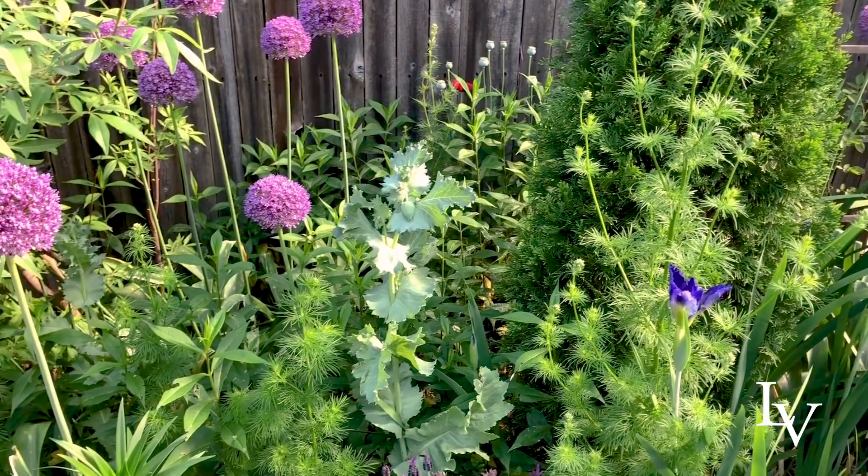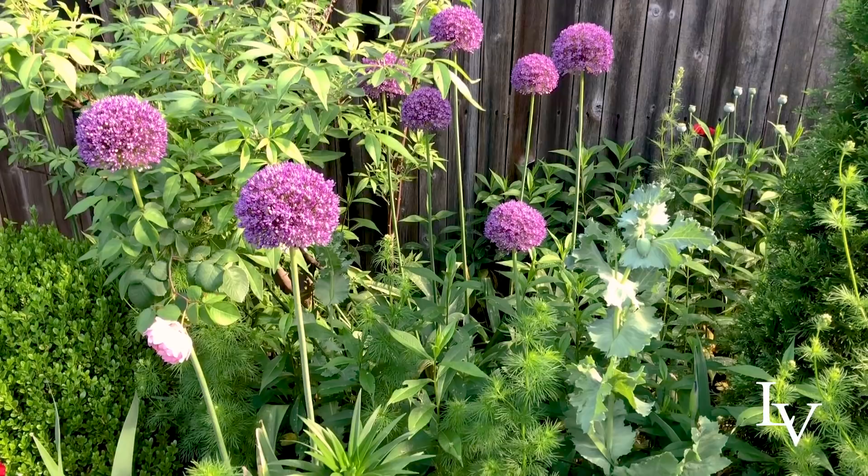Some of the things I'm going to do are cut back some of this tall phlox, which is already starting to show some signs of powdery mildew.